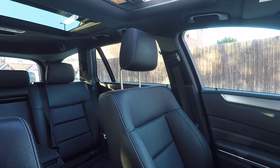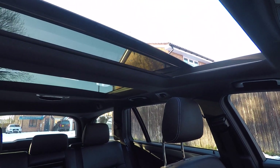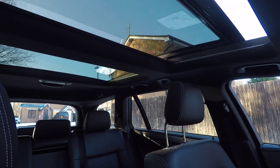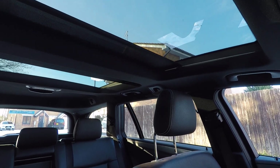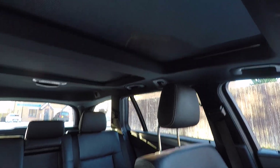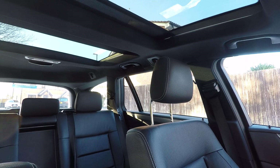Even at 40,000 miles, which is very low, it still feels almost like a new car. The panoramic roof closes nice and smooth — it's obviously been well maintained. You can close the blind as well if you want, which a lot of people prefer for warmth, but having it open gives a nice roomy feel inside the car.